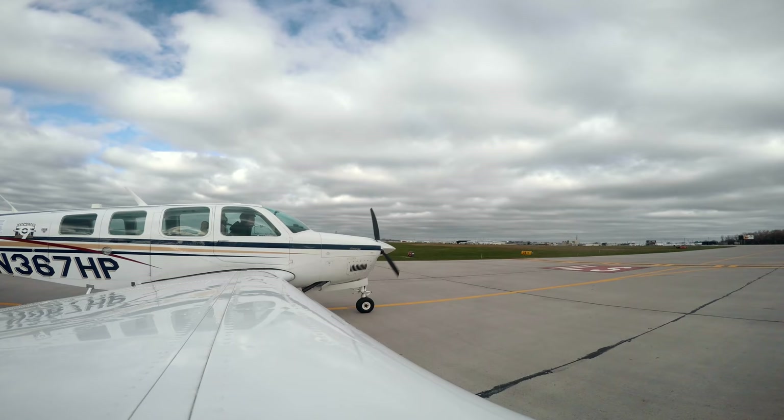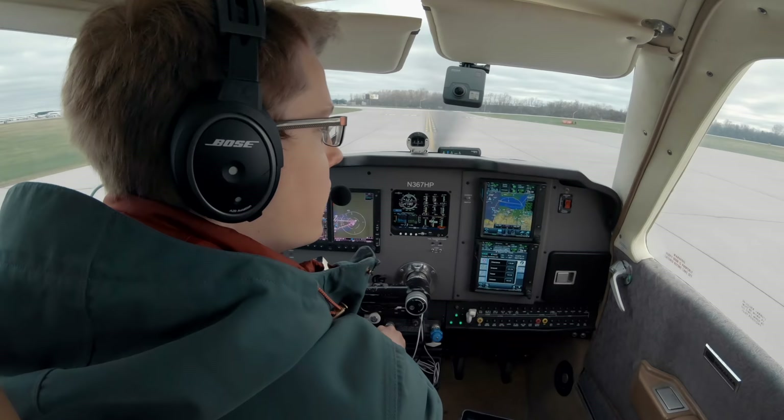Now we're going to take a look at some of the differences between Sirius XM weather and ADS-B.